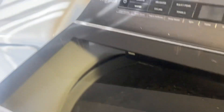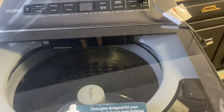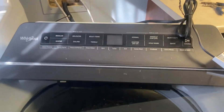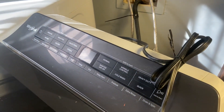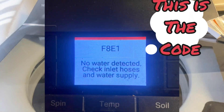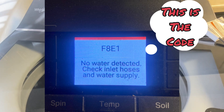This is for people that might have a Whirlpool washing machine — I forgot the exact year of this one, but this is what it looks like. If you have any type of brand like this, this might work for you. You might get this error code that pops up — I'll drop a photo down in the video so you can see the code I'm talking about.